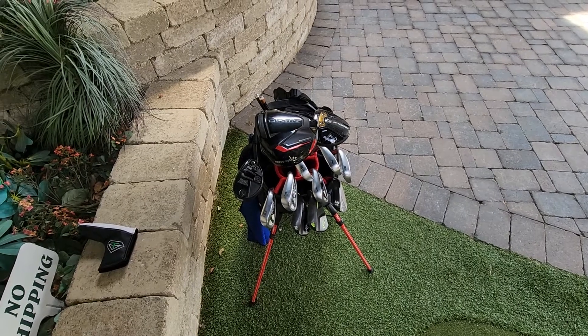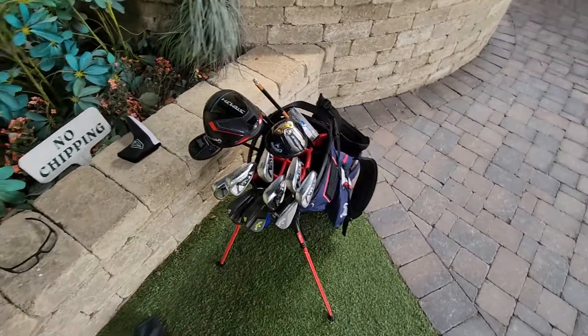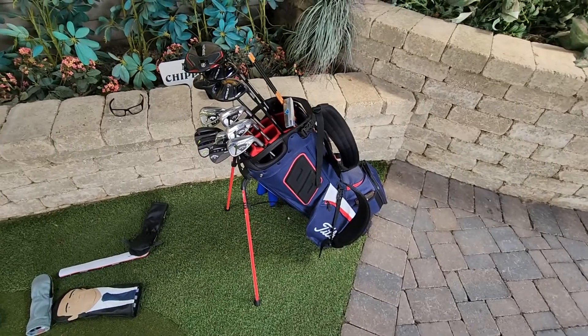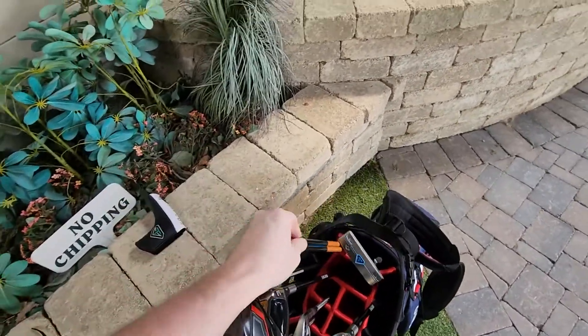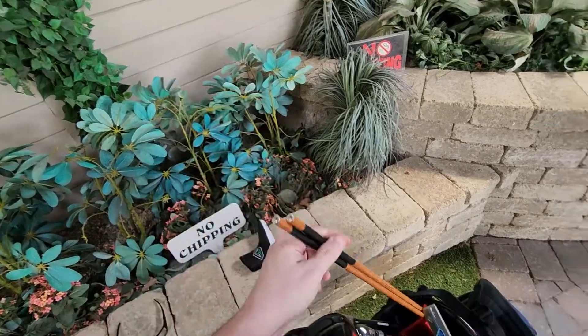Alright, let's do a what's in the bag. First off, Titleist stand bag. Thin blue line birdie sticks for lemonades.